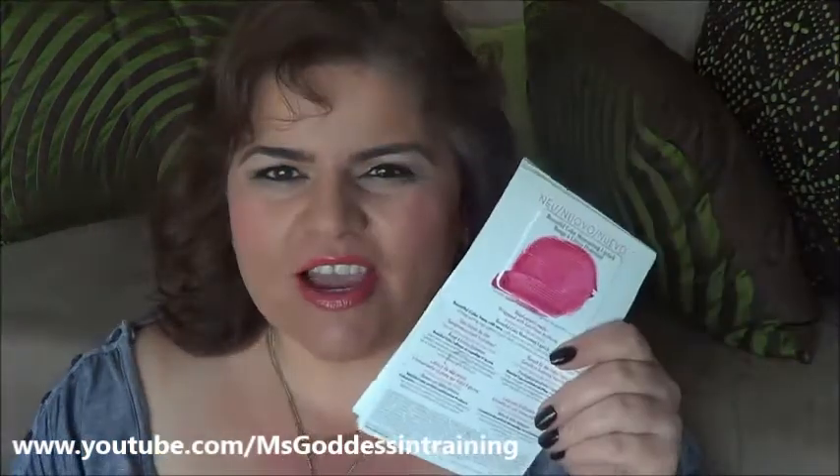I finished up some lipstick samples from Elizabeth Arden — the shade was Red to Wear Number Four in the Beautiful Color Moisturizing Lipstick. This one intrigued me enough that I think I will buy a full size. I'll wait for the next gift with purchase and see what other items I like, but I really liked this one — beautiful color, and it was moisturizing.